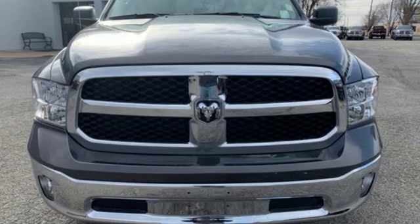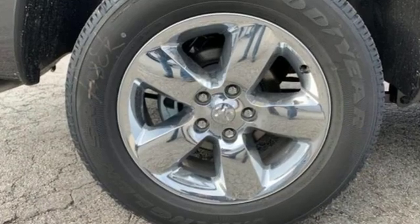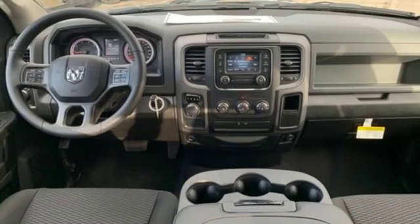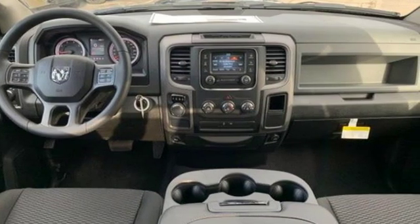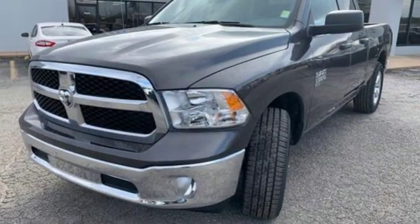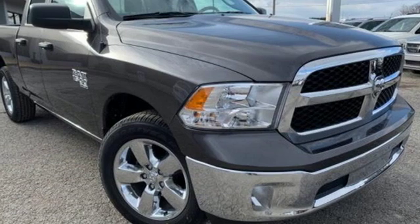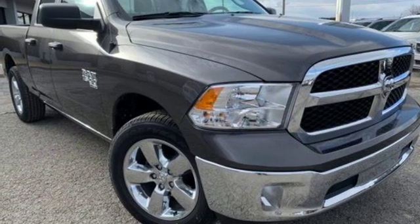V6 engine, heavy duty shocks, automatic transmission, active grille shutters, streaming audio, wireless phone connectivity, manual tilting steering column, aluminum wheels, rear wheel drive, auto dimming rear view mirror, and power heated mirrors. Take it for a test drive today.